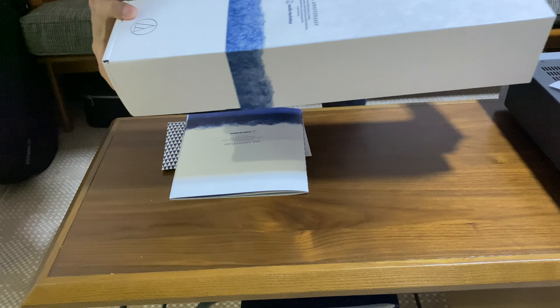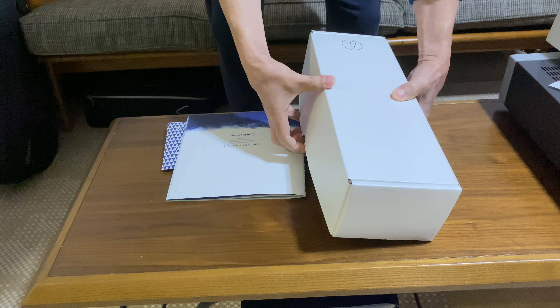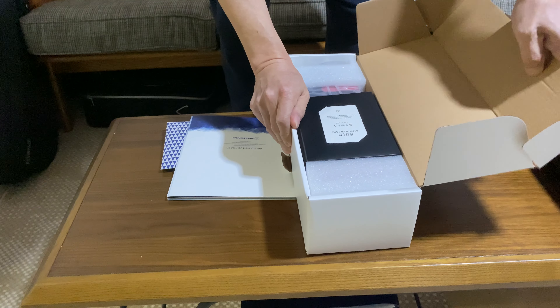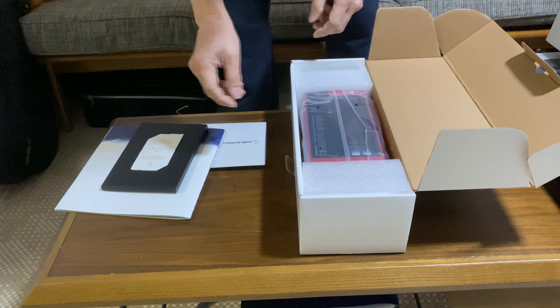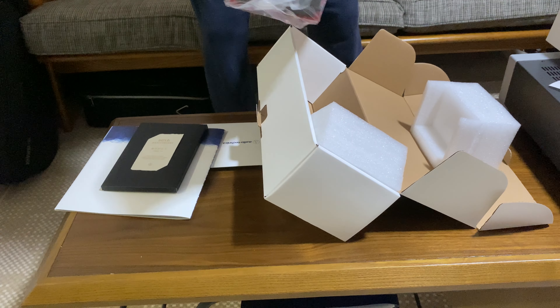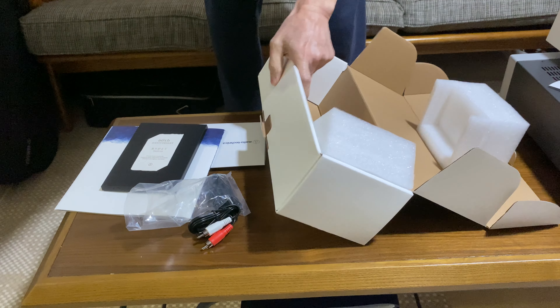It comes in like a wine box — you wouldn't think this is a turntable. It's the Sound Burger; they used to make this a long time ago and they decided to do an upgraded version with Bluetooth and all that. It comes with a little thank you note, manuals, some cables, and a USB-C cable to charge it — there's a rechargeable battery inside.